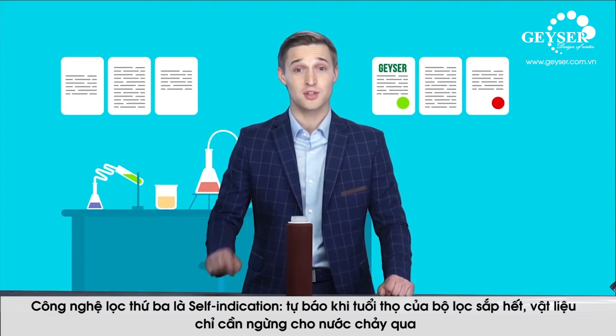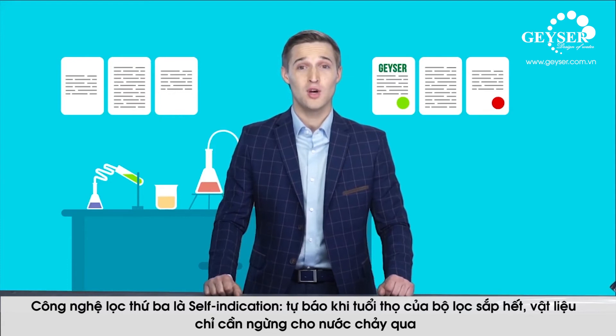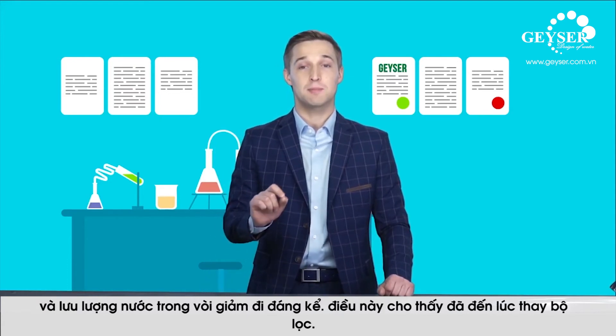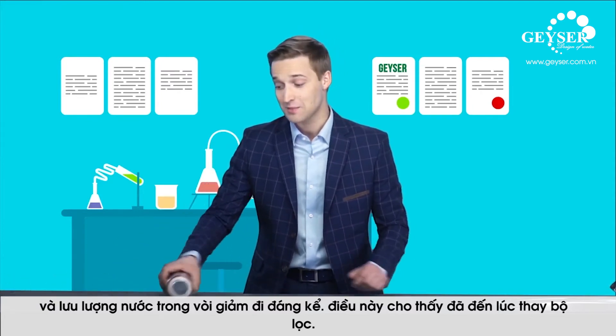The third method is self-indication. When the cartridge's life is about to come to an end, the material simply stops letting water through and the flow of water in the tap is greatly reduced. This shows it's time to change the cartridge.